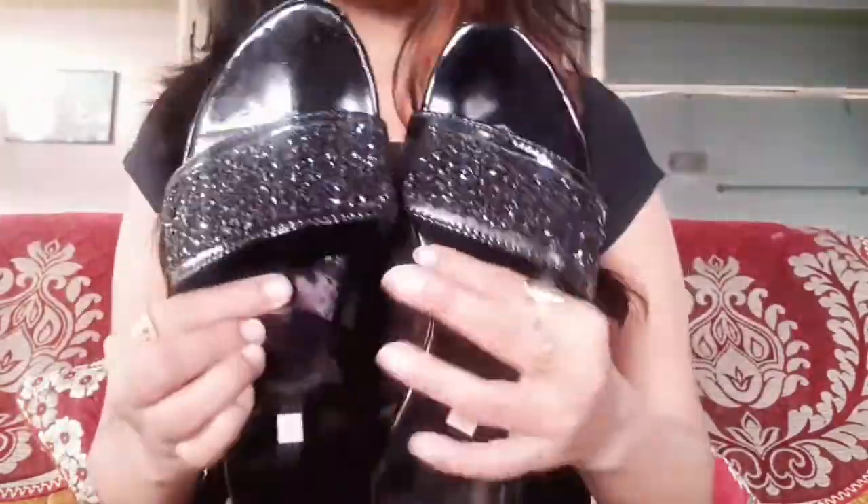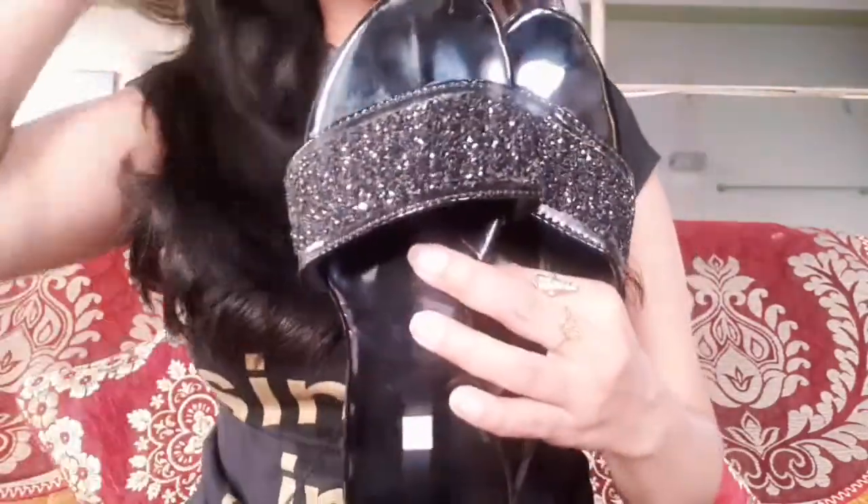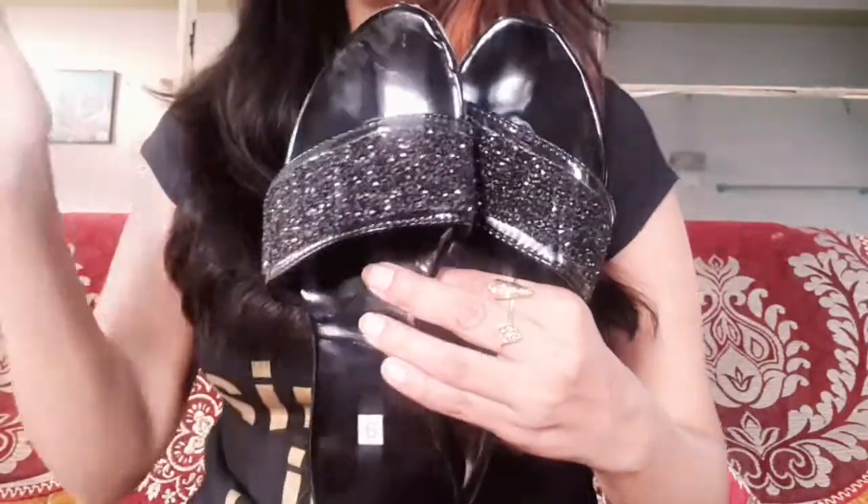I got it for around Rs. 150-250 — I don't remember exactly, the link will be in the description box. After wearing it, it feels very comfortable and does not slip. It is a very good slipper. If you want comfortable and stylish footwear, it feels very stylish. It goes well with each dress and even teenagers can wear it.